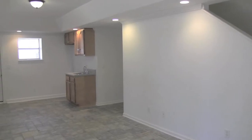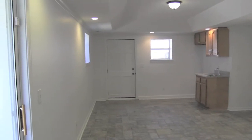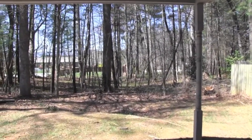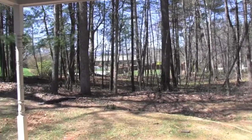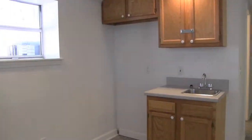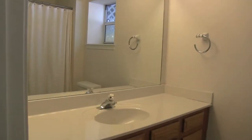Downstairs is a fully finished basement with bedroom, full bath, and kitchenette. Enjoy the comfort of a hydrotherm high-efficiency heat pump. Come and take a personal tour of this beautiful home today.